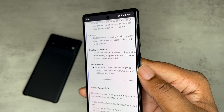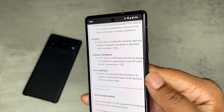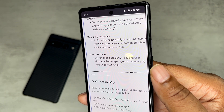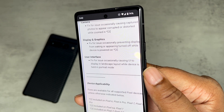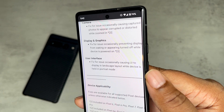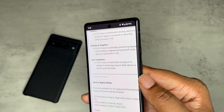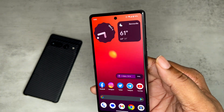For displaying graphics, there's a fix for an issue occasionally preventing the display from waking or appearing turned off while the device is powered on. We also got a user interface fix for an issue occasionally causing UI to display in landscape mode while the device is held in portrait mode.